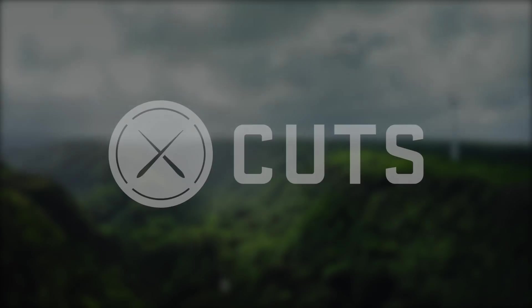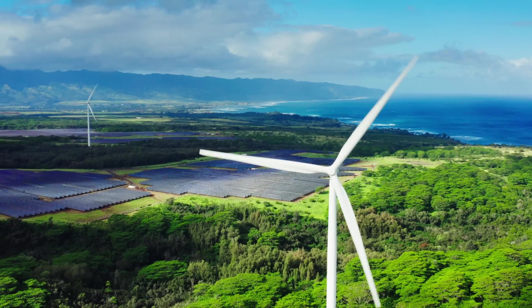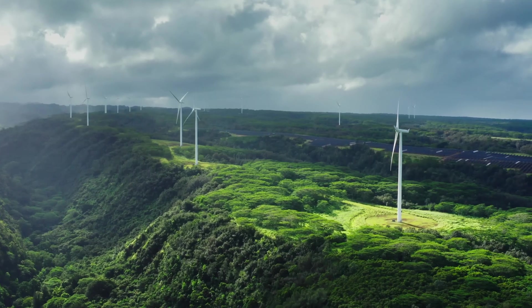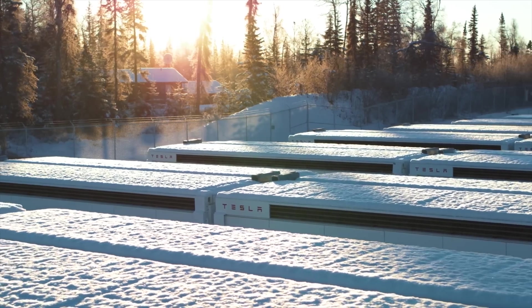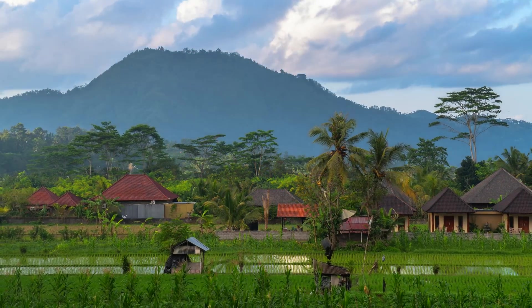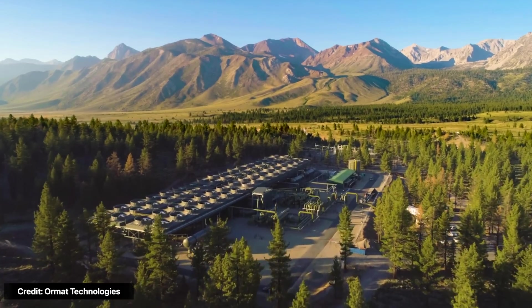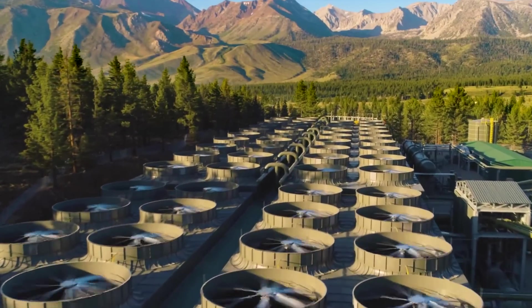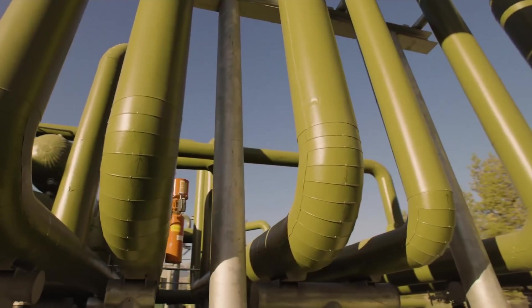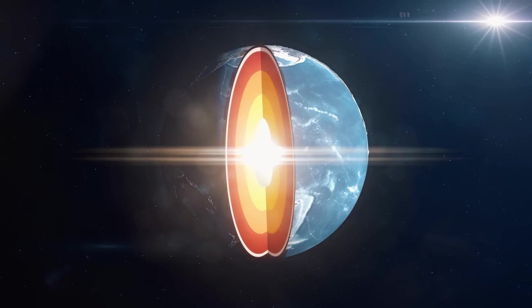Wind and solar are becoming more popular by the minute, and there's enough energy coming from the sun and the wind to power the world. But there's a problem — because of their intermittency, we need vast amounts of energy storage, and we can't just install wind and solar farms wherever we want. But what if there was a virtually limitless, clean, reliable, and sustainable source of renewable energy available 24/7 all over the world? We're talking about geothermal energy, and it's beneath your feet as we speak.